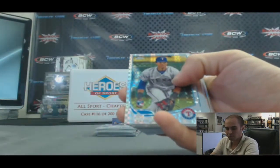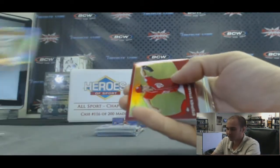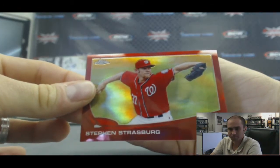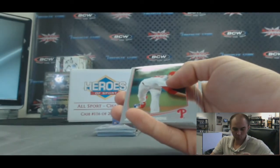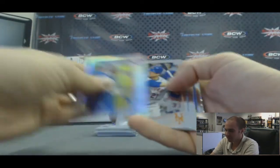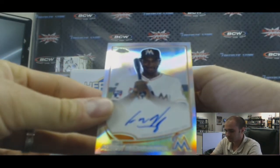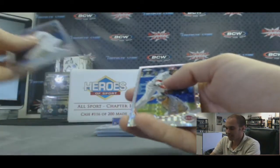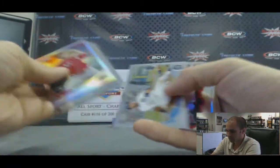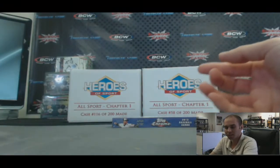Stack two: Jurickson Profar X-Fractor rookie, nice. Ryu refractor rookie. And — oh, I like this — it's not an autograph, but it is a Steven Strasburg red refractor, very nice, numbered 1 of 25, first one made. Robby Cano, the $305 million man. Ian Kinsler refractor. And a refractor autograph of Adiny Hechavarria, numbered 166 of 499. Brandon Phillips X-Fractor. Finishing up box three: Tony Cingrani refractor rookie, Josh Hamilton die cut, Mike Moustakas refractor, Jackie Bradley Jr., and Mike Olt rookie.